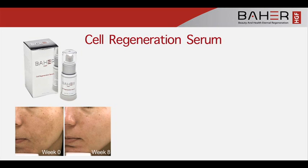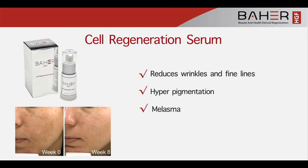Cell Regeneration Serum reduces wrinkles and fine lines, hyperpigmentation, and melasma.